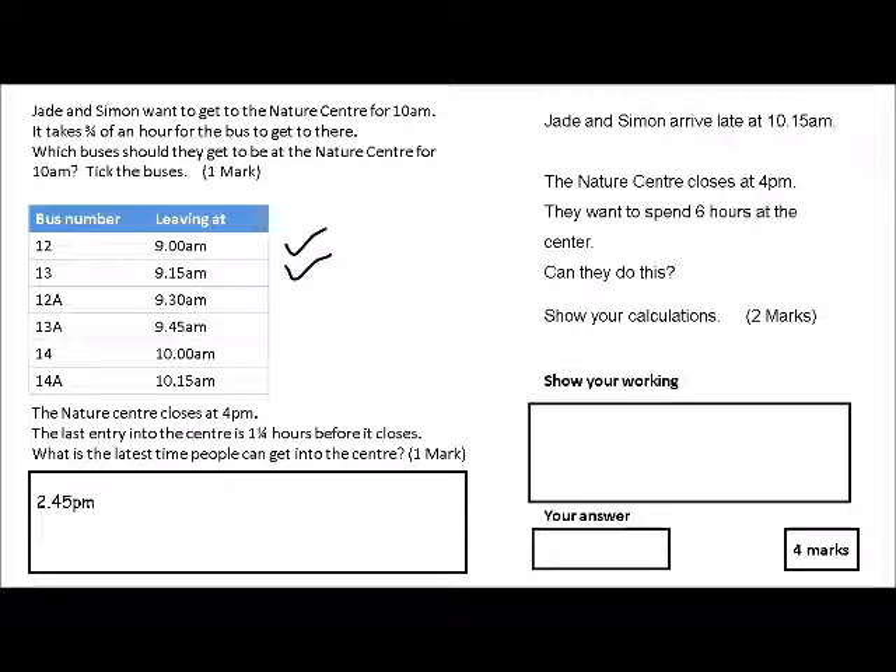Jade and Simon arrive late at 10:15 a.m. The nature center closes at 4 p.m. They want to spend six hours at the center. Can they do this? Show your calculations. They're not going to want you to show anything extensive, but they are going to want to see something.